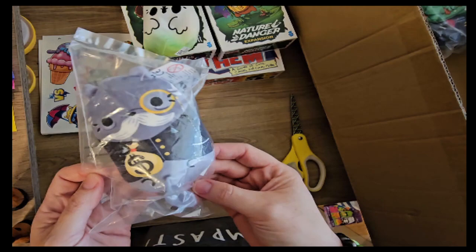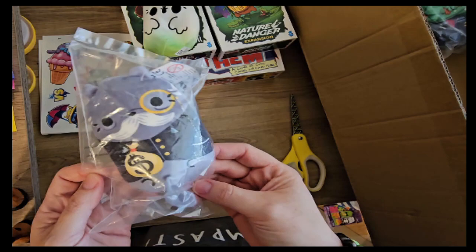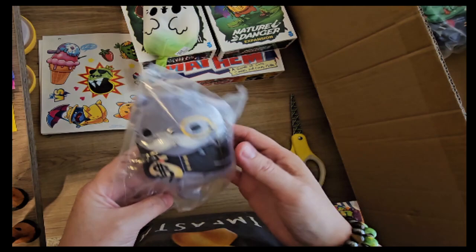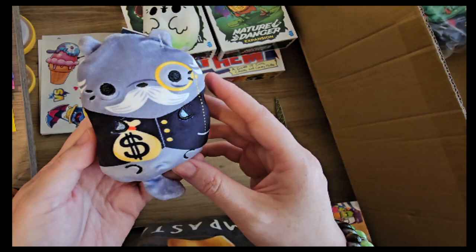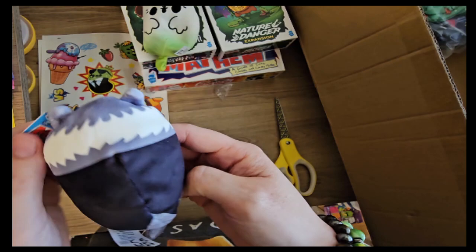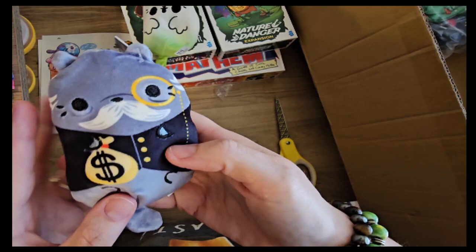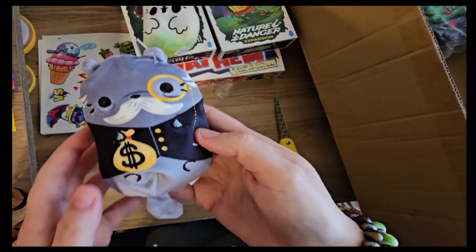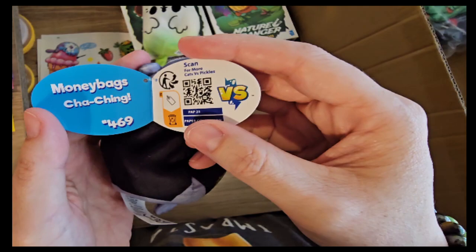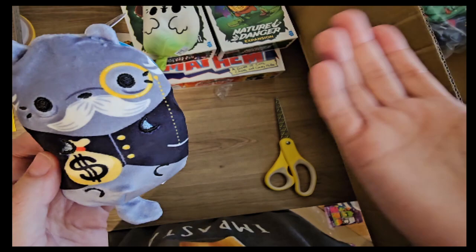This is a Mayhem exclusive — only if you got the Mayhem game. He will not be released later; this is the only way you would have gotten him. Isn't he cute — a monocle, a little Monopoly guy, that's what I call him. Look at his hairline! Absolute money bag — it says 'embroidered hand.' Also a Mayhem tag. Money Bags, cha-ching. I guess they can't say 'Monopoly' because that would be copyright infringement. Super, super cute.